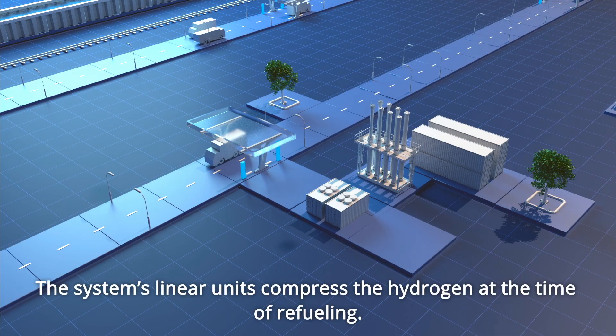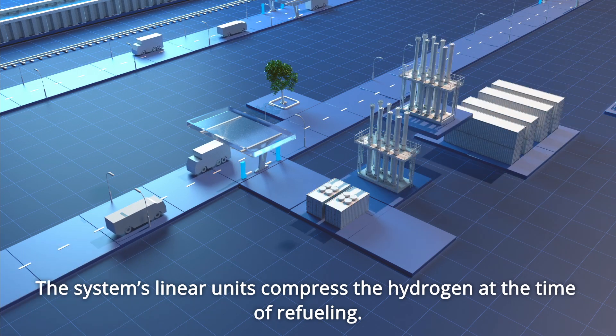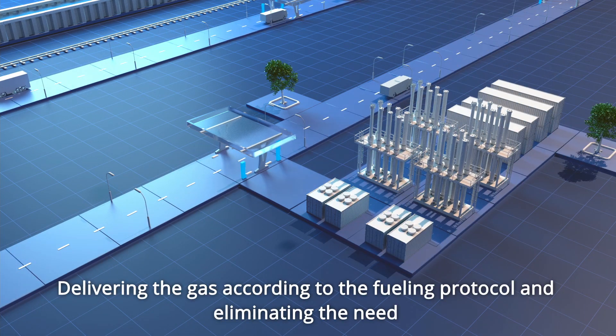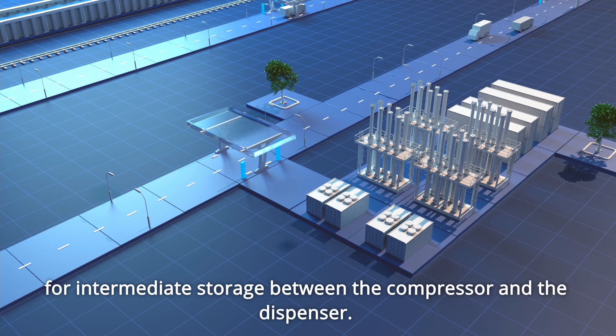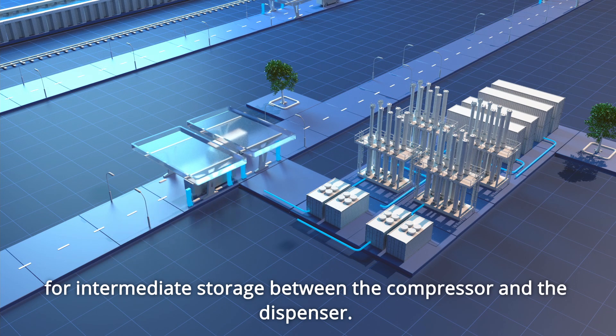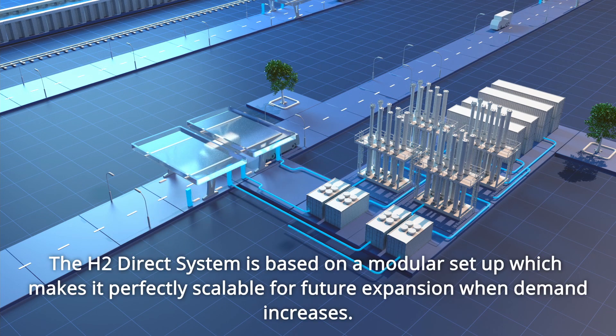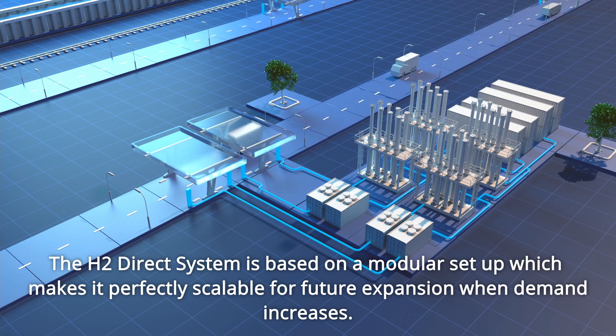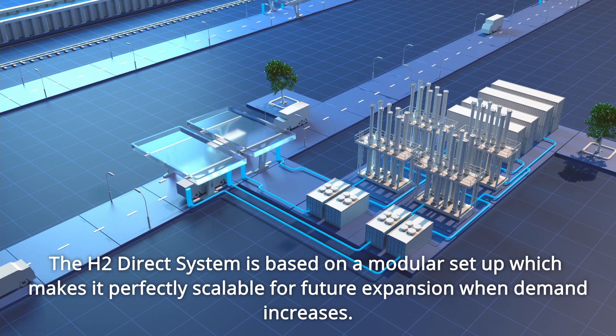The system's linear units compress the hydrogen at the time of refuelling, delivering the gas according to the fuelling protocol and eliminating the need for intermediate storage between the compressor and the dispenser. The H2 Direct system is based on a modular setup, which makes it perfectly scalable for future expansion when demand increases.